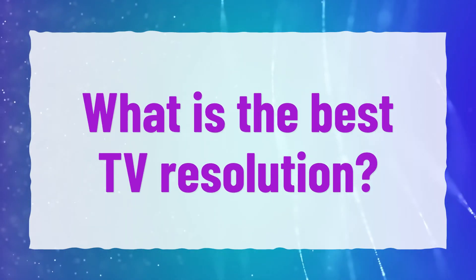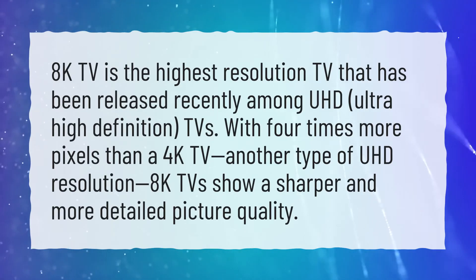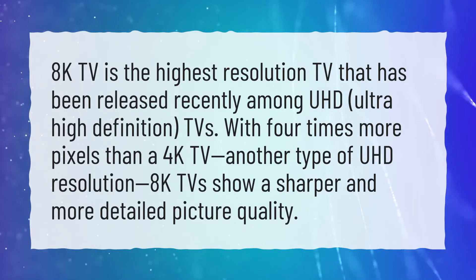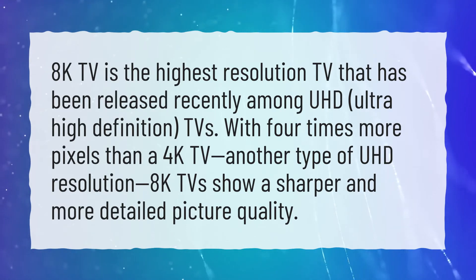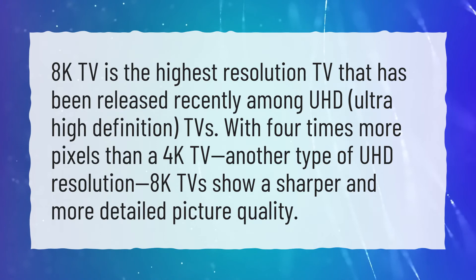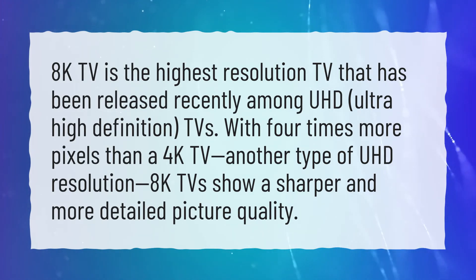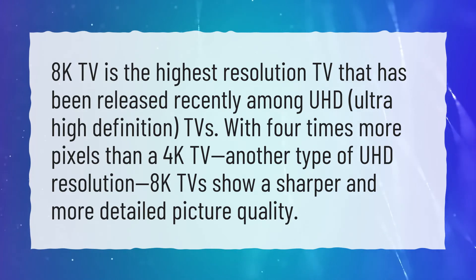What is the best TV resolution? 8K TV is the highest resolution TV that has been released recently among UHD, ultra high definition TVs. With 4 times more pixels than a 4K TV, another type of UHD resolution, 8K TVs show a sharper and more detailed picture quality.